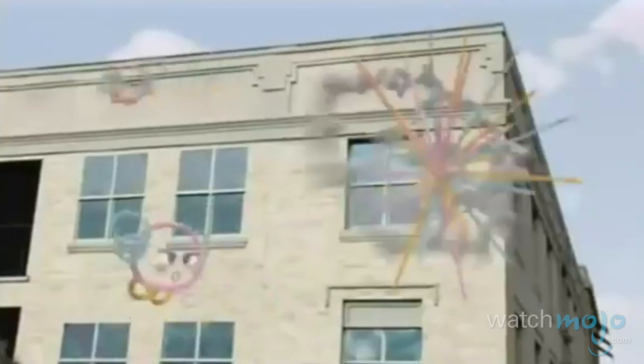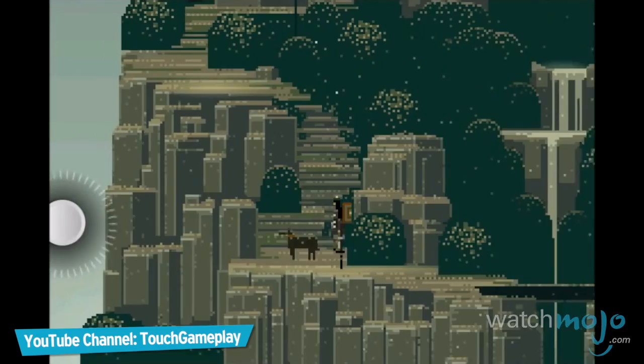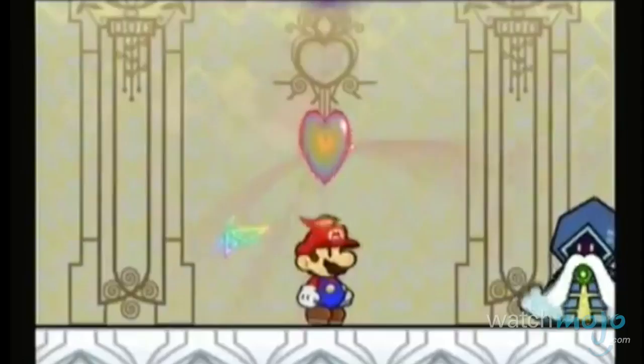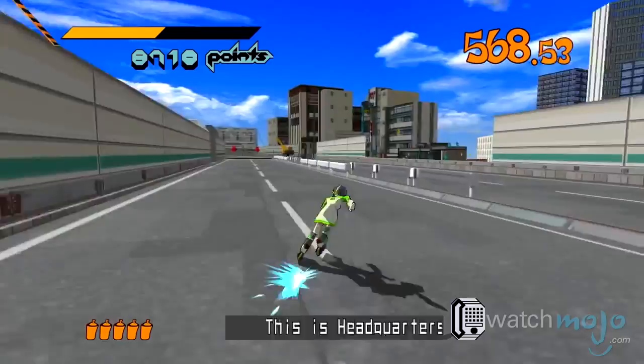Welcome to WatchMojo.com and today we'll be counting down our picks for the top 10 instances of unique art direction in video games. For this top 10, we're looking at the more artistic games that employ a unique graphical style effectively to make themselves stand out, instead of just trying to look the most realistic. Not only do these games look good, but often the art style directly influences the gameplay. Since cel-shaded games aren't exactly unique these days, we've already got a list for the top 10 cel-shaded games, so be sure to check that out too.